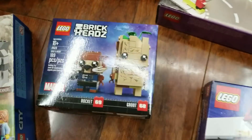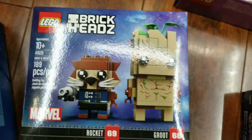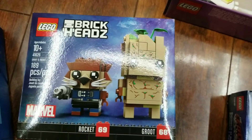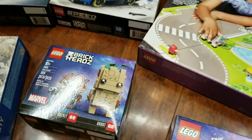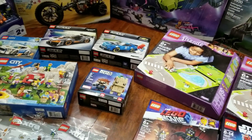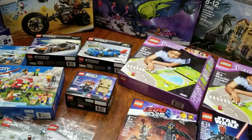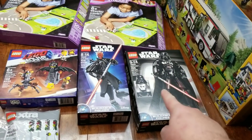Then we got the last Brickhead we needed — Rocket and Groot to complete the Guardians of the Galaxy Brickheads. The line seems like it's not going to continue, so I decided against getting the Star Wars ones. I actually like these better than the Brickhead versions anyway.